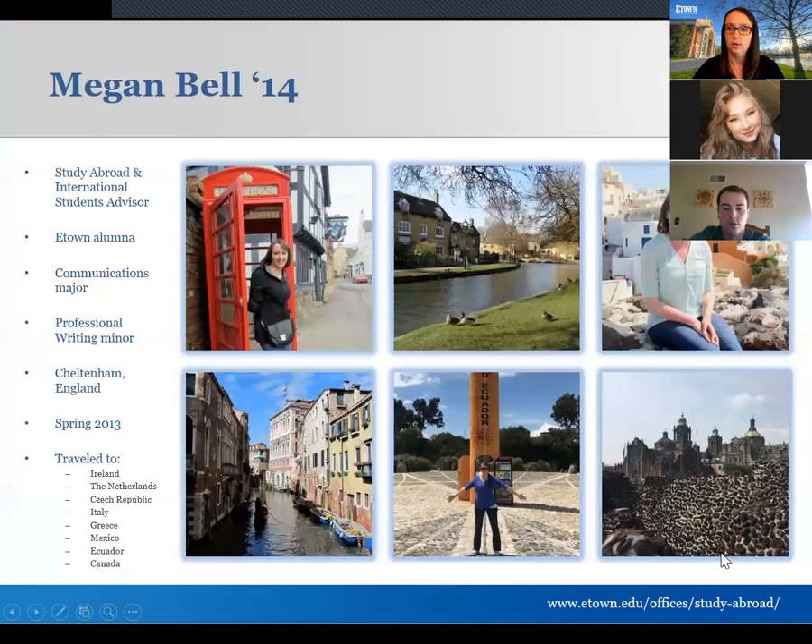My name is Megan Bell. I am the study abroad advisor here, and I'm also the international student advisor as well, so I'm working with students coming to the US as well as leaving. I'm also an Etown alum, so I've been sitting in your shoes before, thinking about studying abroad and trying to decide if this was something I wanted to consider. I majored in communications and minored in professional writing.